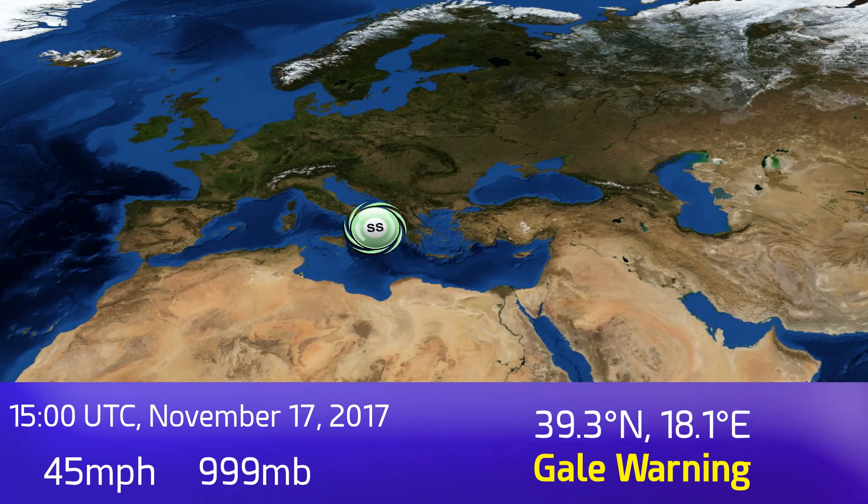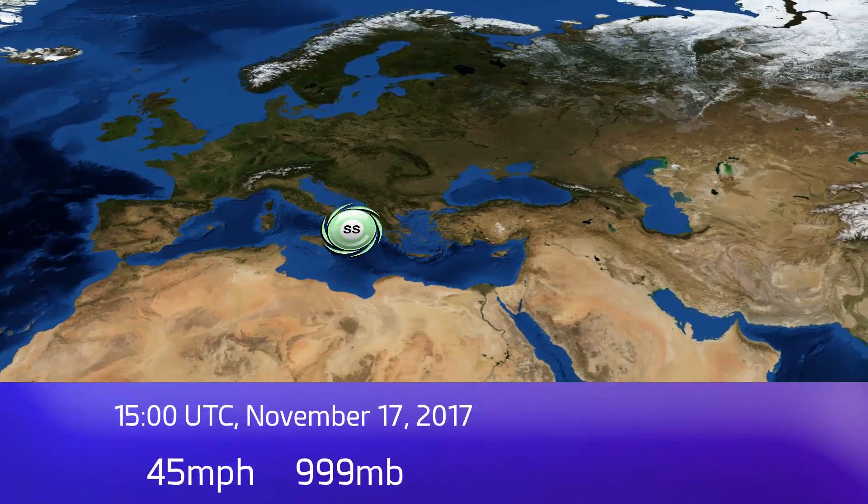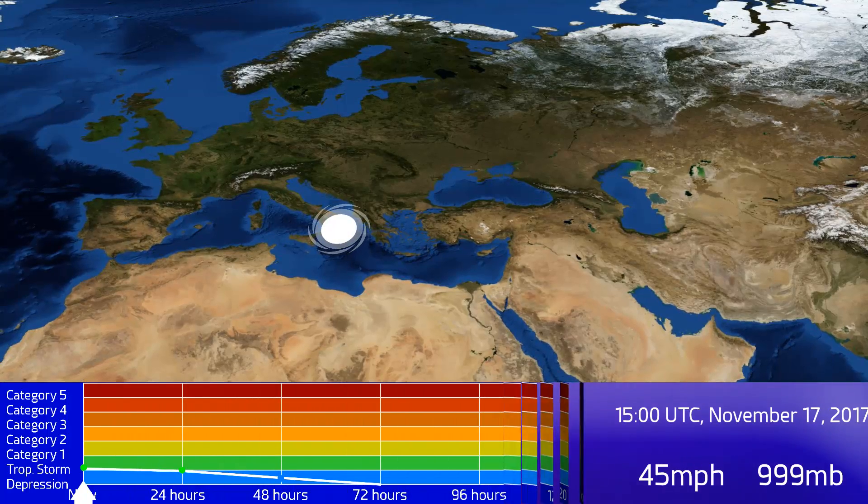Gale warnings are in effect for large parts of Italy and for the coast of Croatia. There are also thunderstorm warnings for large parts of Greece as well.